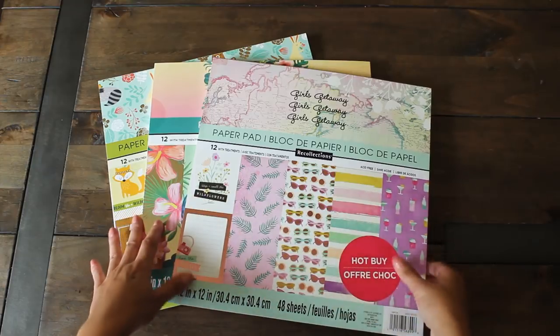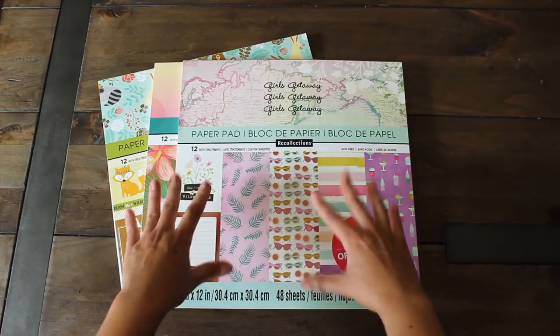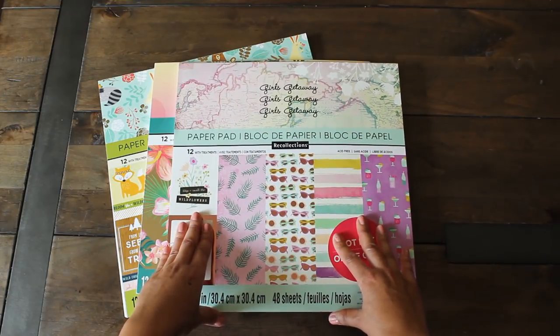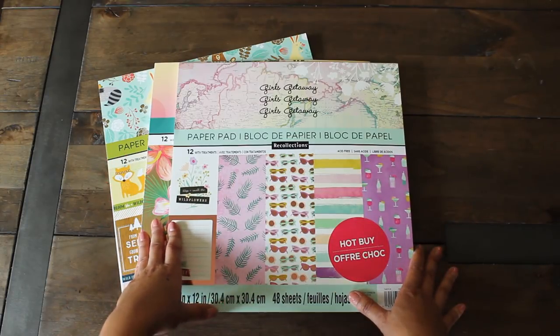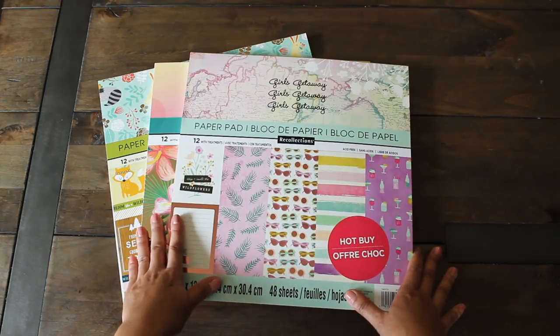First up, you'll see these three beautiful summer-themed paper pads. They were a hot buy at Michaels. The first one is Girls Getaway and it has 12 different designs. I'm excited to share a project I made for a summer swap that I just sent off to my dear snail mail friend Sandra - here is a sneak peek of that flip book. We're also doing a summer embellishment box swap and I will be posting that video soon once she receives it.